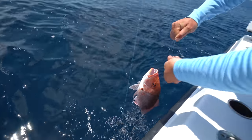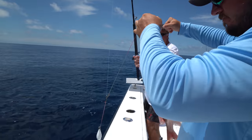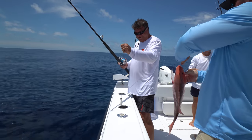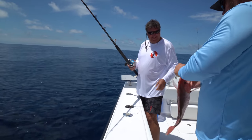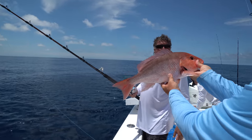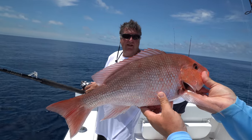Good fish. Last snapper of the day — that's our limit. I'll take it. It's the last snapper of the day. Ate one of those big, big mackerels. Beautiful fish. Nice job.